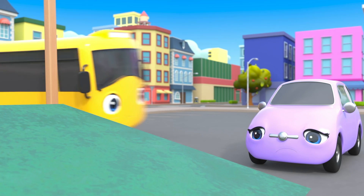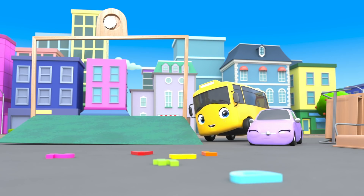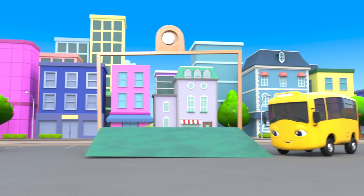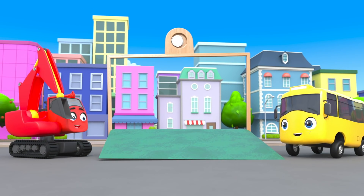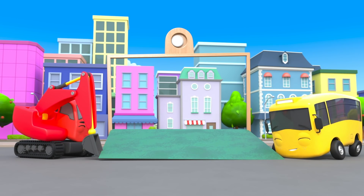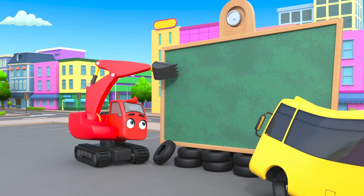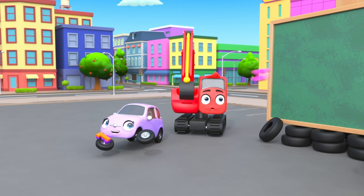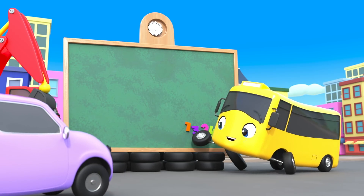I think Buster has a plan! They can swap jobs! Scout can collect up all the letters! Then Digley and Buster can lift the blackboard together! Scout knows her ABCs! She can put the letters back!